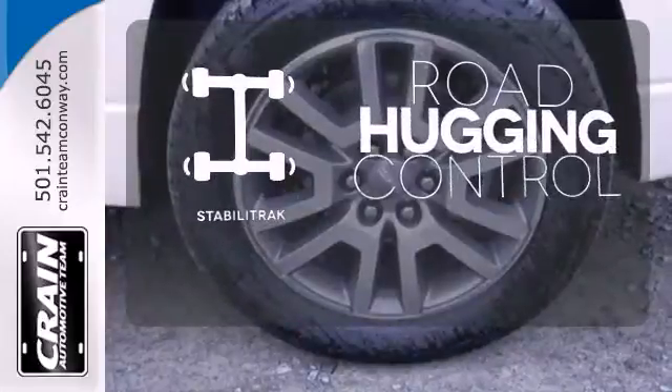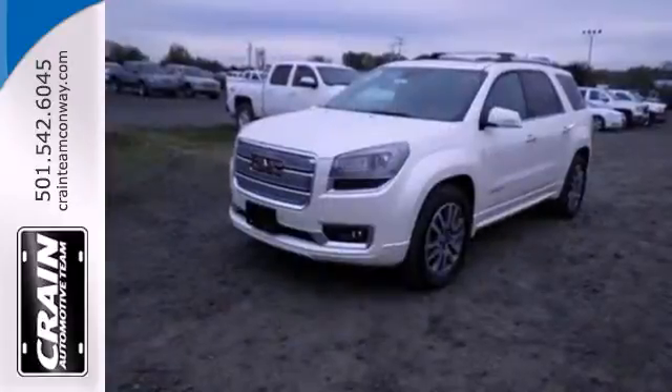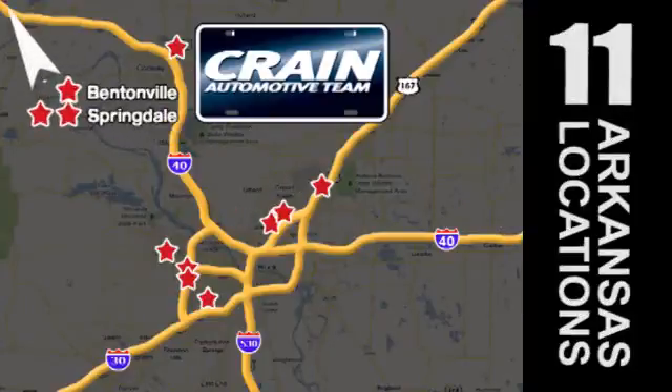Stabilitrack gives you extra grip on the road. This GMC will take you to the next level. Stop by for a test drive today. Visit us anytime at craneteam.com. Go, go — the Crane Team's got them. Craneteam.com.